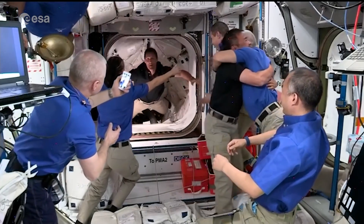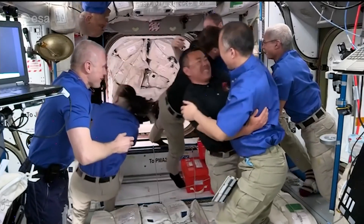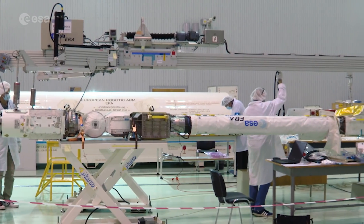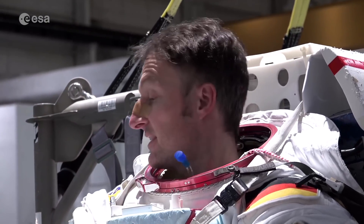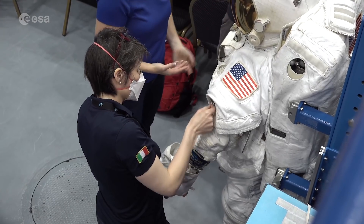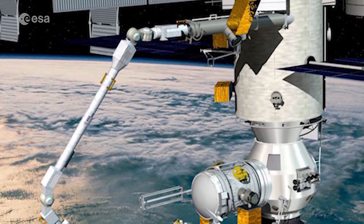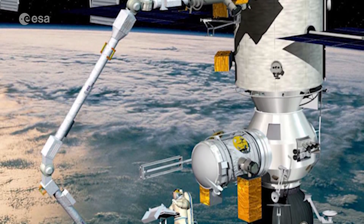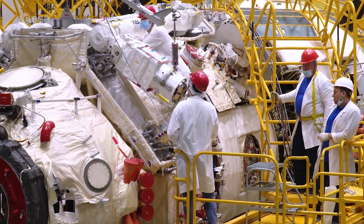French ESA astronaut Thomas Pesquet, who is currently at the space station, will be involved in ERA's commissioning when the arm first arrives. Later, Matthias Maurer and Samantha Cristoforetti will take part in the installation and operation of ERA through various spacewalks. One of ERA's first tasks will be to install the radiator and airlock of the Nauka module, so the laboratory can become operational.